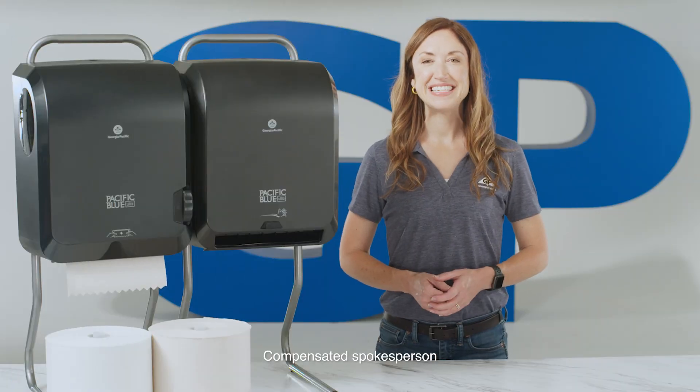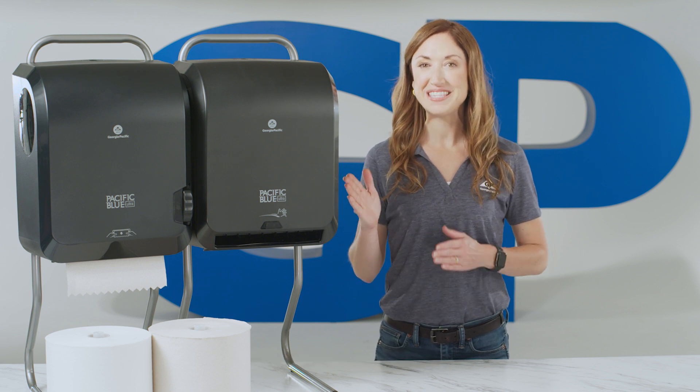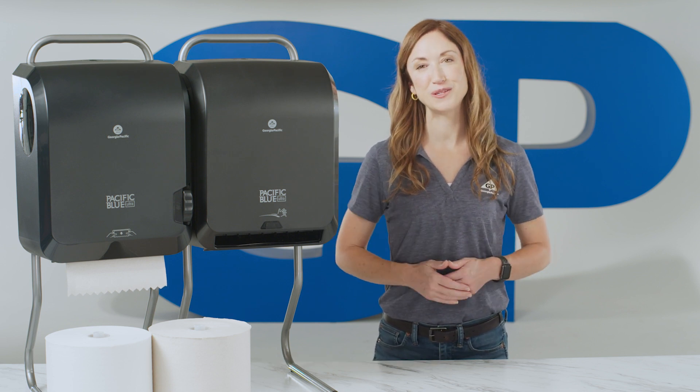Hi, my name is Beth, and today I want to share how your business can benefit from GP Pro's Pacific Blue Ultra restroom solutions.